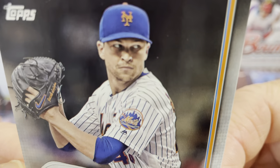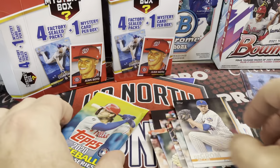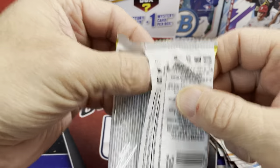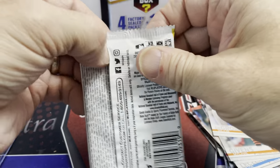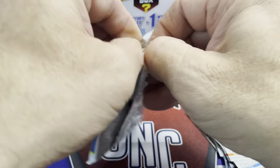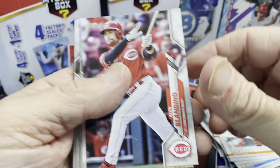This guy — worst pitcher ever, why don't you learn how to pitch, Jacob — just kidding, best pitcher in modern times. Alright, 2020 Update Series, let's see what we pull out of here. Maybe we have something awesome in here — probably not.